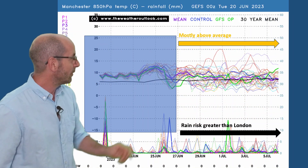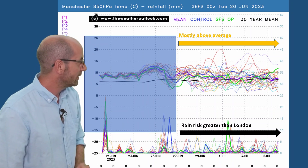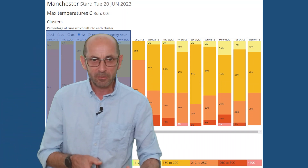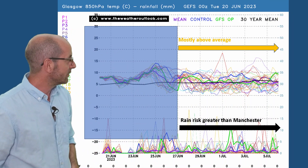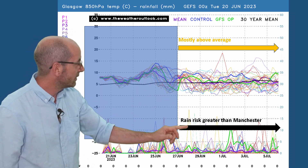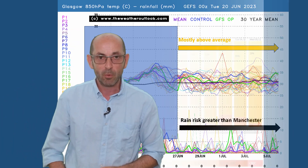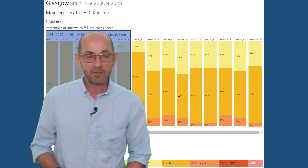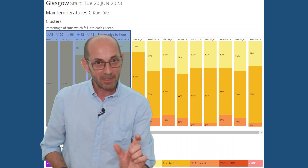Up to Manchester, the air temperature profile is very similar. Rain risk though is greater than London — there are more spikes showing there. And the two-metre temperatures are lower than the London data, but probably close to or above the average for this part of the UK. Up to Glasgow, it's a similar story: the air temperature profile is similar, but the rain risk has increased once more — greater than on the Manchester chart, which in turn was greater than London. Temperatures at ground level are lower than Manchester, which was lower than London. But relative to the norms for this part of the UK, not too bad — quite possibly a little bit above average even here.